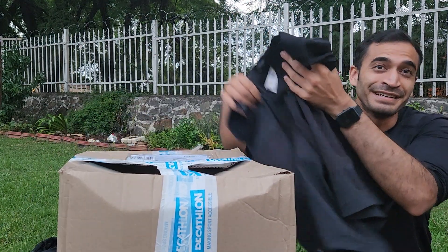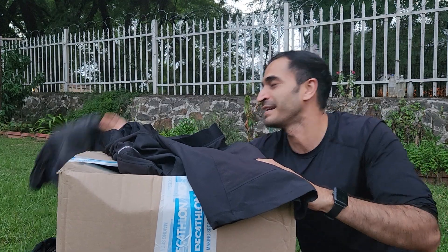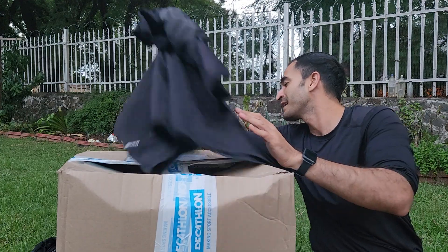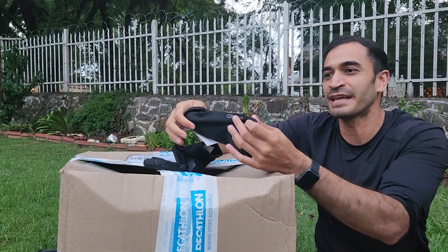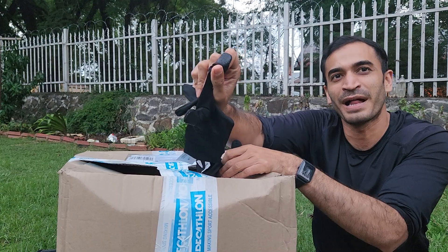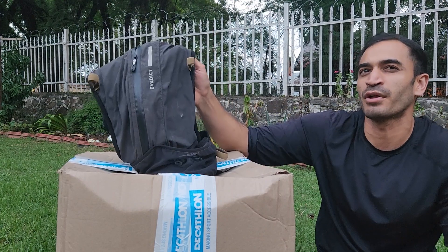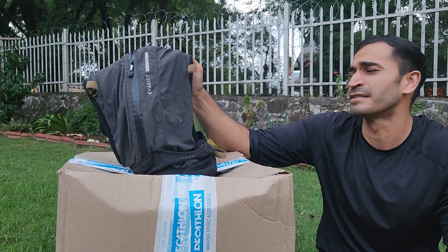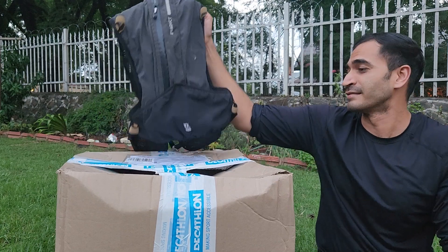Then we have Rock Rider, which is their mountain trail biking range. I've got these cool baggy pants and they even came with some padding underneath so you don't get hurt in your seat. This is the Kalenji range — my gloves that I use for running. They have a cool fingertip design as well, so I can unlock my phone. And this is also the Evadict range — a 10-litre hydration pack. I use it for running as well as hiking, mountain trail biking, and trail running.